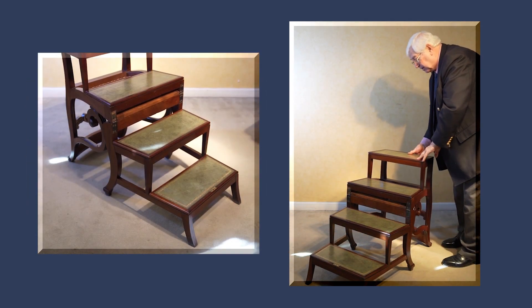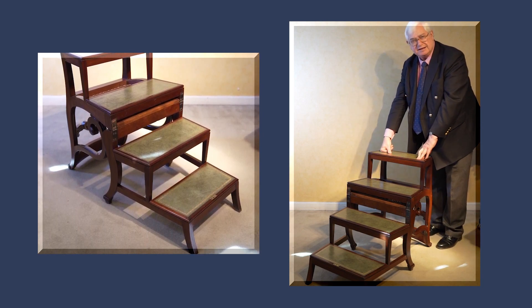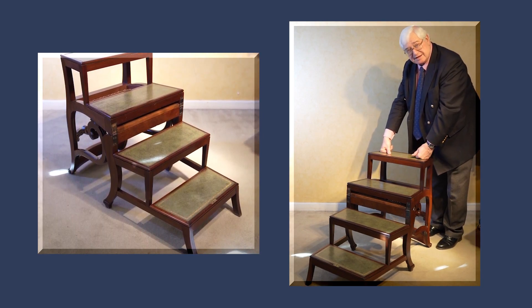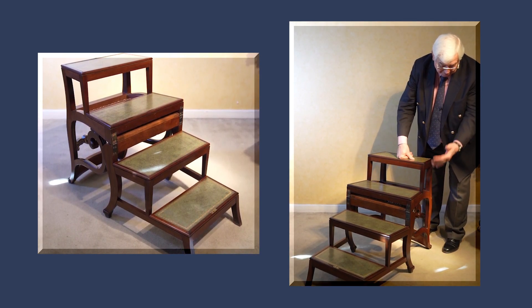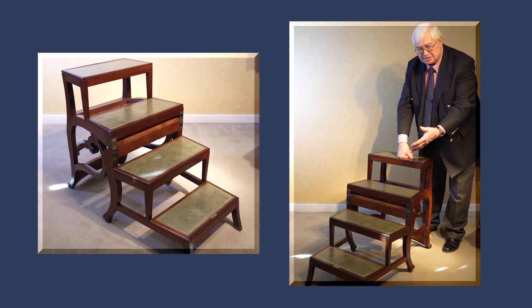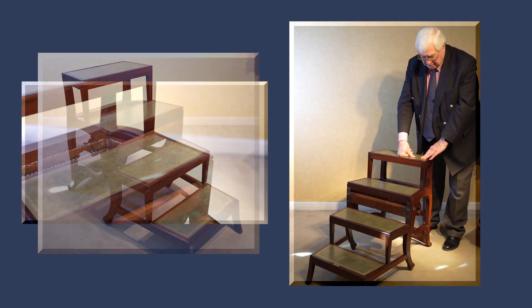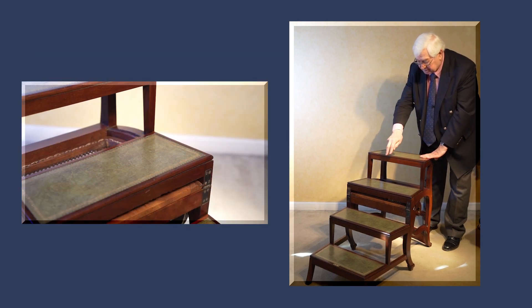We know that the article in Ackermann's was published in 1811, and that helps us to date this to about that period — around 1810. When you see the sabre legs that we associate with that period coming in, 1810 to 1815, with rich mahogany and these leather-lined steps.